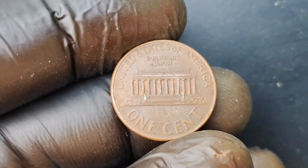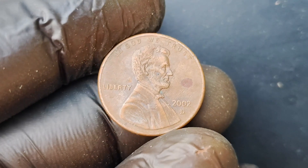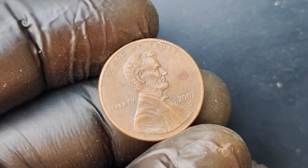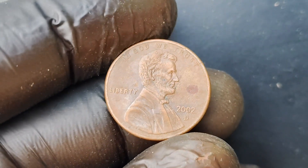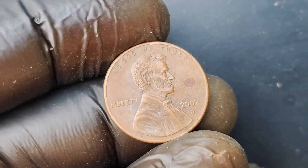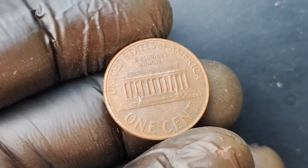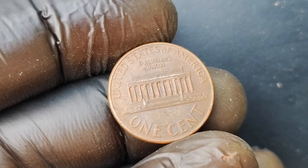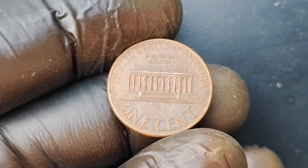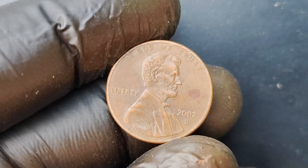In conclusion, the 2002 D-Mint Mark Lincoln Penny coin worth $1.2 million is a true marvel of numismatic history. Its rarity, value, and historical significance make it a prized possession for any coin collector lucky enough to own one. So keep your eyes peeled and your coin collection organized — you never know when you might stumble across a hidden treasure like this one. And who knows, maybe you'll be the next lucky collector to strike it rich with a valuable coin find.